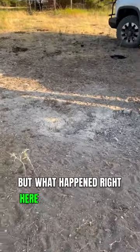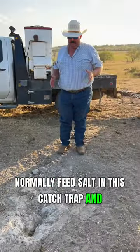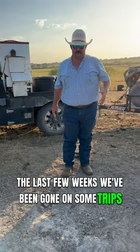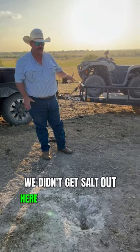But what happened right here is this is where we normally feed salt in this catch trap. The last few weeks we've been gone on some trips and doing some speaking engagements, and we didn't get salt out here until last weekend.